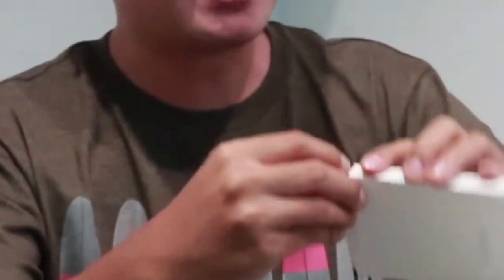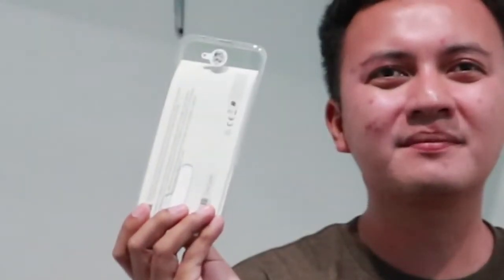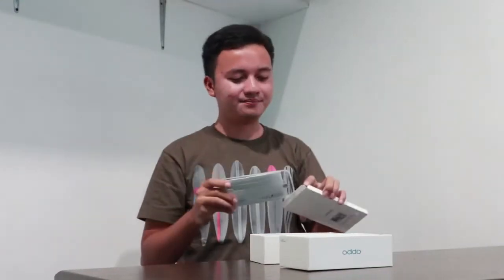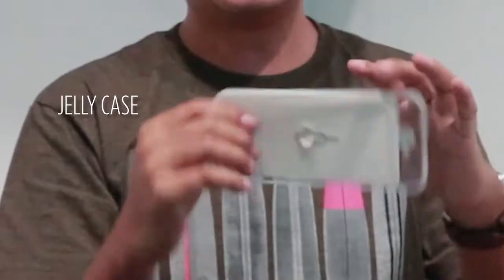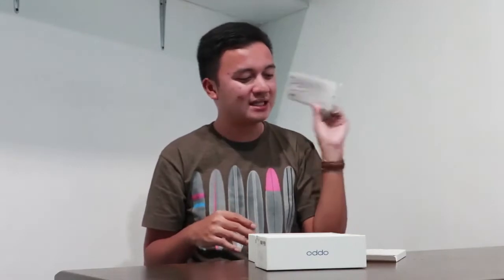And then when I explored it, I wasn't sure what to call this — it's a jelly case! So, you get a free jelly case for your new OPPO A9 2020 unit.